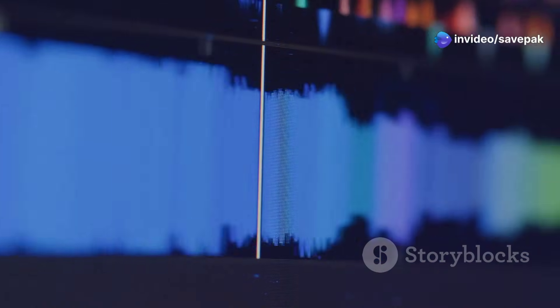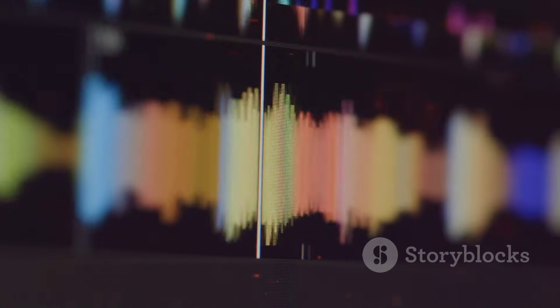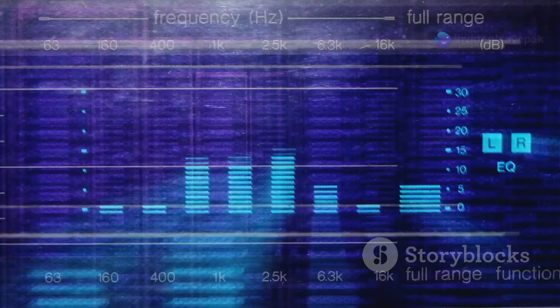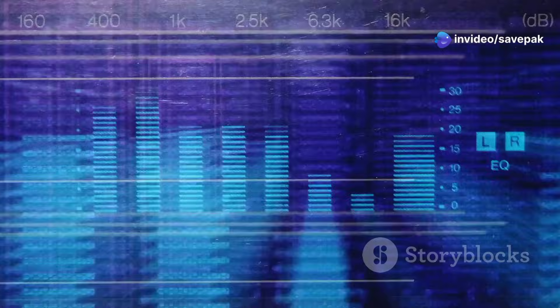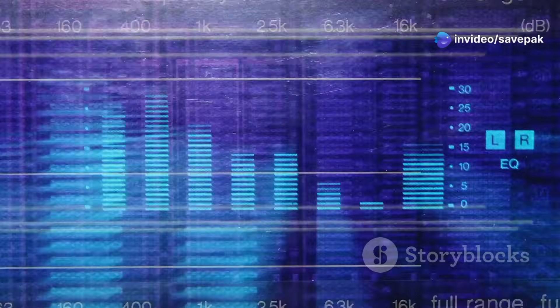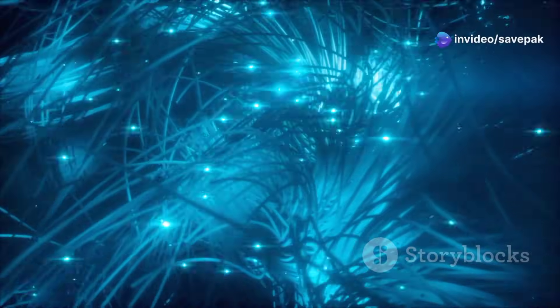This correlation process effectively amplifies the desired signal while suppressing the noise, resulting in a cleaner and more discernible output. Think of it like listening to a faint whisper in a noisy room — by focusing your attention on the specific frequencies and patterns of the whisper, you can effectively filter out the surrounding noise and make the whisper more audible. Matched filtering accomplishes a similar feat in the realm of signal processing.